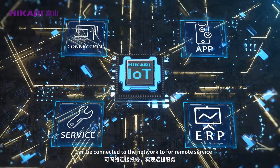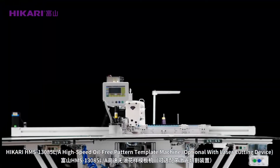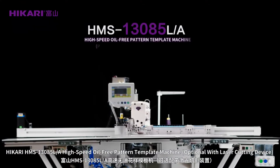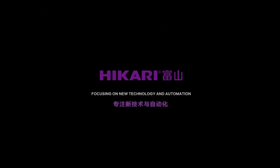The machine can be connected to the network to form a full service with more significant and powerful functions. Hikari HMS 13085 LA high-speed oil-free pattern template machine, optional with laser cutting device. Hikari — focusing on new technology and automation.